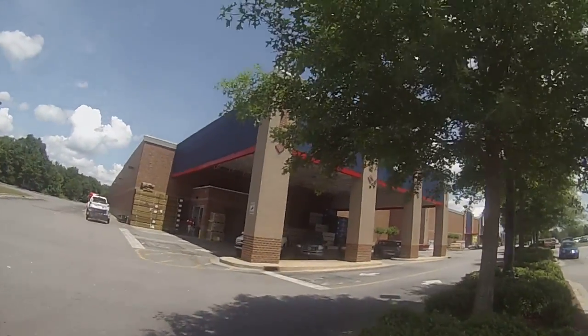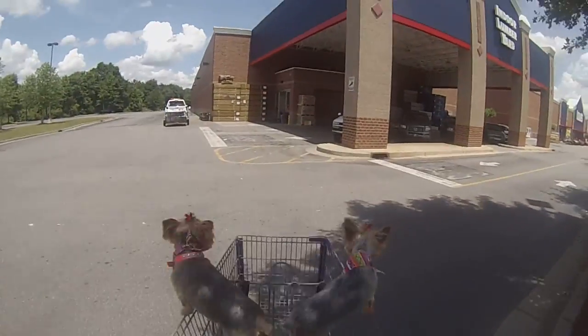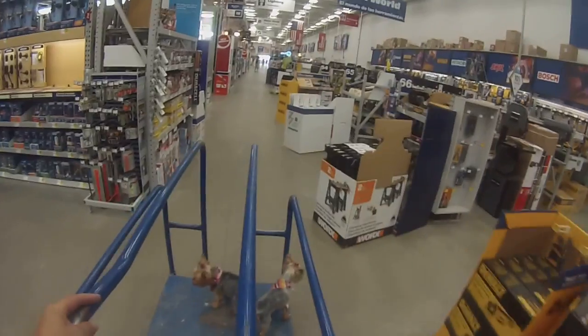Getting on to Lowe's to get some material. Need some wire — need some 12-volt wire to wire the enclosed trailer.